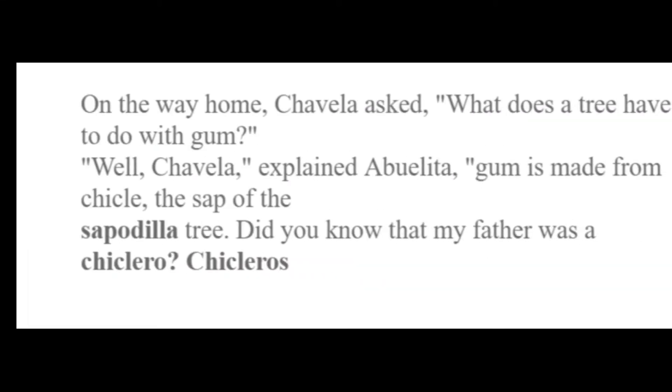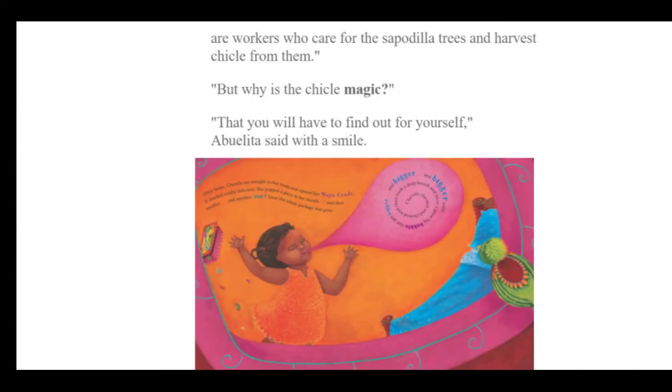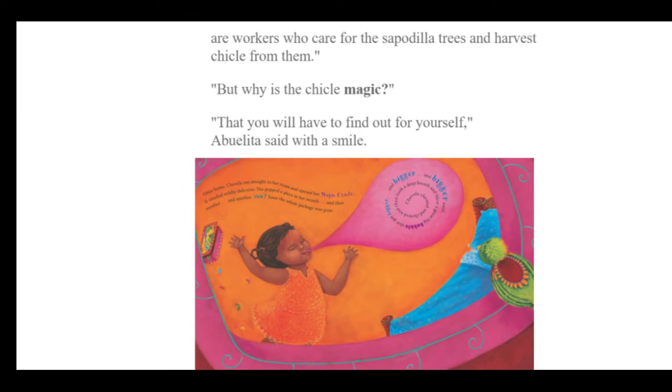On the way home, Chavela asked, what does a tree have to do with gum? Well, Chavela, explained Abuelita, gum is made from chicle, the sap of the sapodilla tree. Did you know that my father was a chiclero? Chicleros are workers who care for the sapodilla trees and harvest chicle from them. But why is the chicle magic? she asked. That you will have to find out for yourself, Abuelita said with a smile.